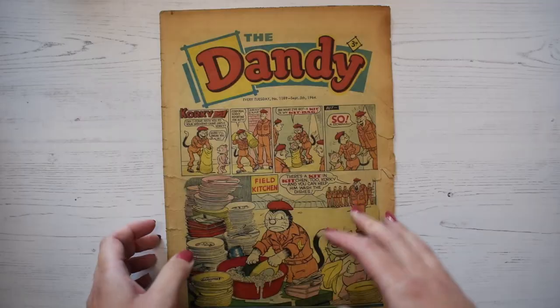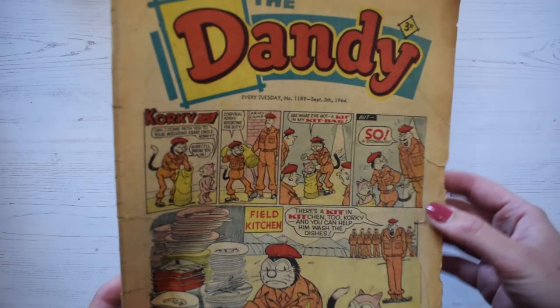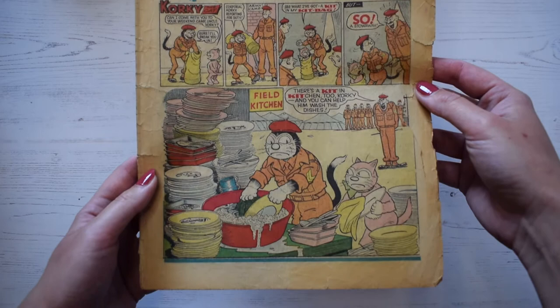Memories are so important because they help make us who we are. The first item from this memory box that I'm going to show you is this Dandy comic. This comic is from September the 5th, 1964, and the front cover features Corky the Cat, who was a popular character in Dandy comics.